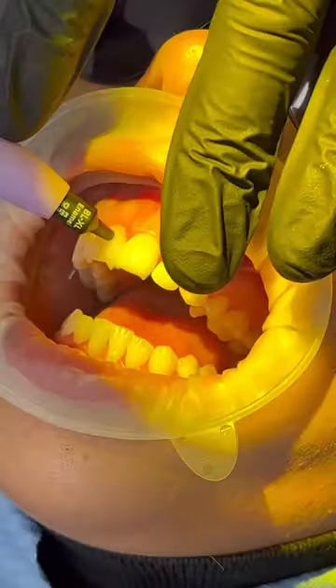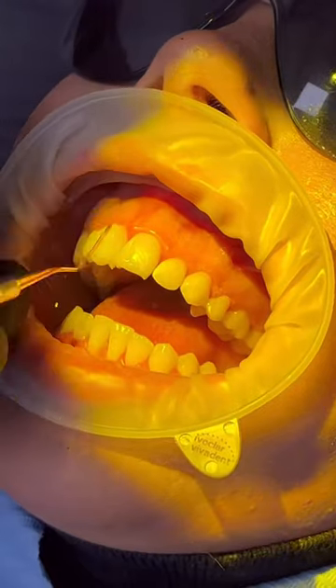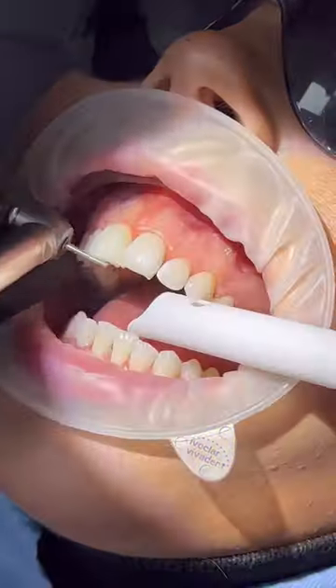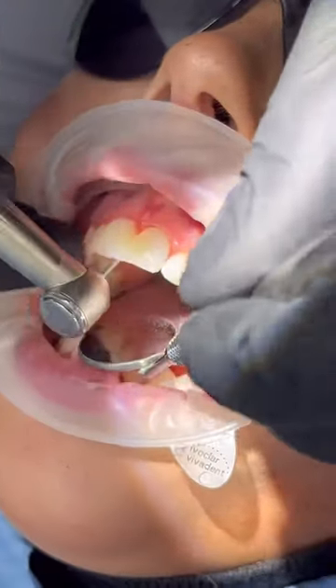Composite bonding can be completed within a matter of hours, which is why we call it a same-day smile. It's also completed without the need for needles or injections, so it's a pain-free and pretty relaxed process for the patient.